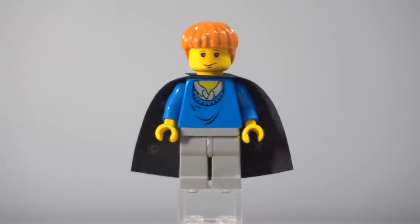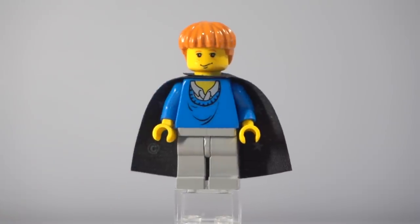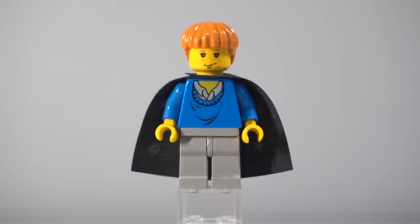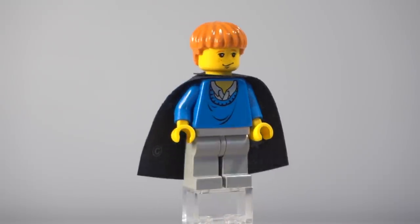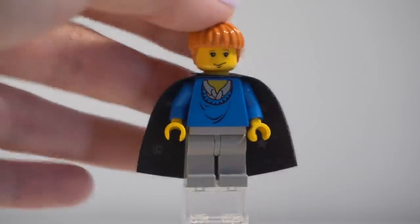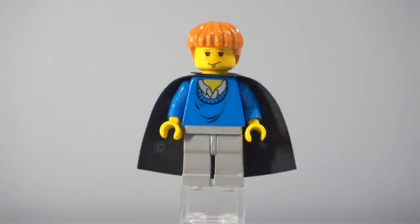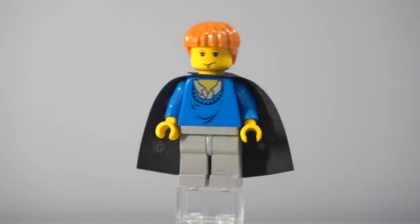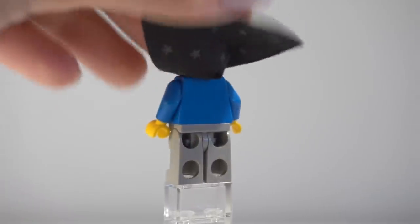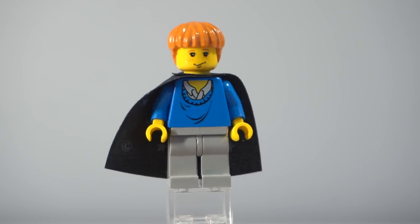He's also got some of those old grey legs as well as the original Ron Weasley face in yellow, which has a sort of interesting face print — he looks kind of cheeky. He also has this really old coconut bowl haircut piece which is a really nice shade of orange, a lot different to the orange we'd usually get these days for ginger hair, but it matches his eyebrows. There's no back printing, no double-sided head — it's just very simple and neat and tidy.